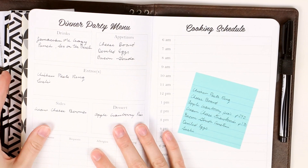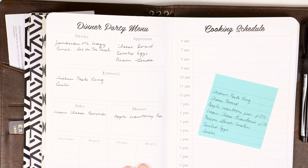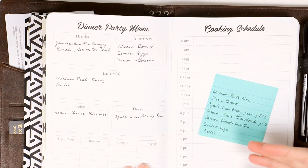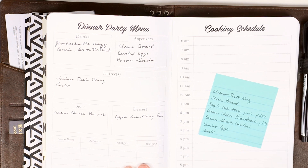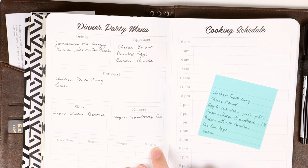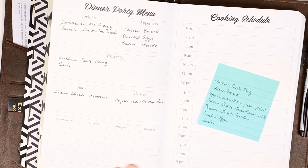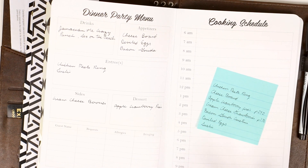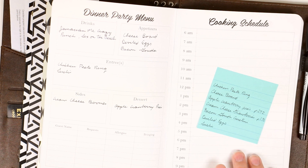I used this briefly for my tiki party that I threw for Alex last weekend, so it's not super filled out. I didn't do the cooking schedule — I just have a little sticky note of all the things we were going to make. But if I did an actual dinner party I think this would be way more helpful, because I can write what other people are bringing and really break out my cooking schedule. For Thanksgiving this would be so helpful because things have different cooking times and you need to share the oven.